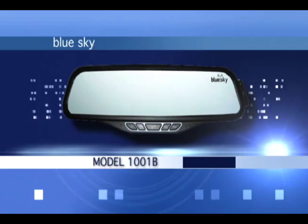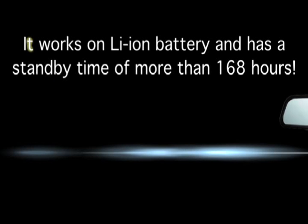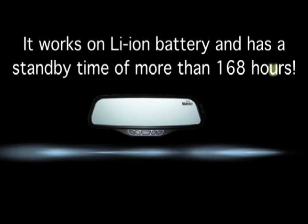Wireless BlueSky technology means there's no need to burden your car with unnecessary accessories. It works on a Li-On battery and has a standby time of more than 168 hours. This is one hands-free device you won't want to miss.